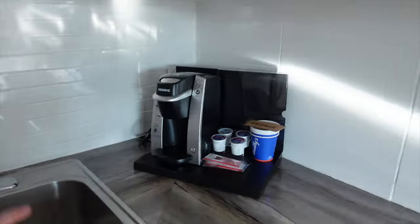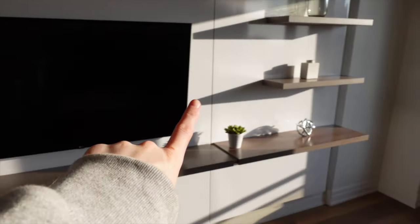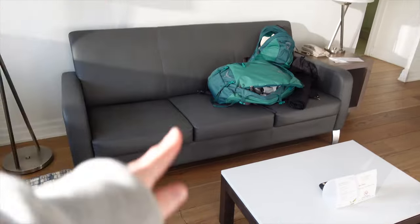This place comes fully stocked with silverware, a Keurig, pots and pans. I thought I was going to use that stuff more than I actually will because a lot of the stuff I'm getting is going to be microwavable. But regardless, having a full-size fridge and freezer is so so helpful. There's also a microwave oven, a dishwasher, and the living room console area — the couch living area.